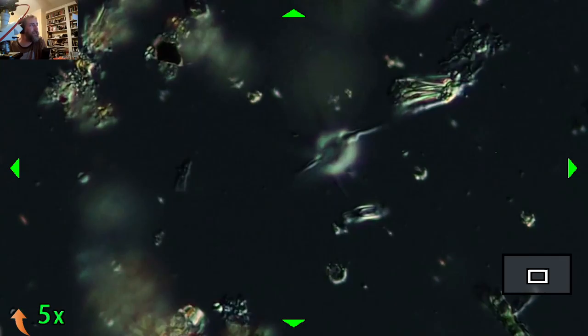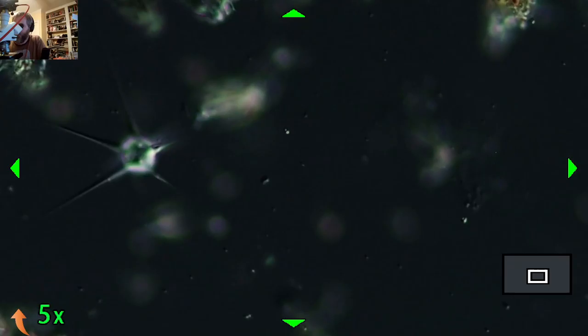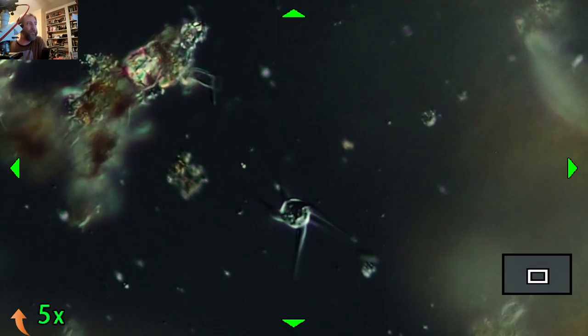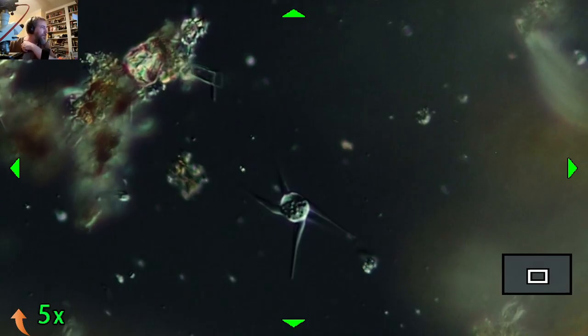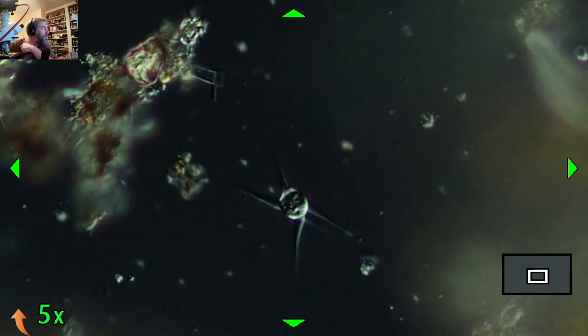They don't move a lot - they just kind of chill, these little amoeboids. But the pseudopods are moving around and they are changing positions. There's a bunch of them in here. You can see some of the stuff on the inside of it moving around as well.